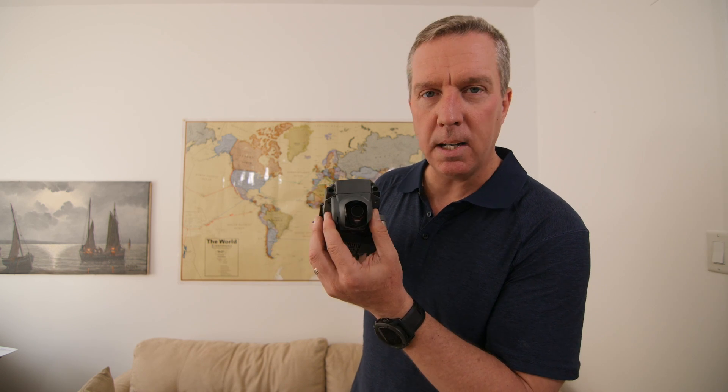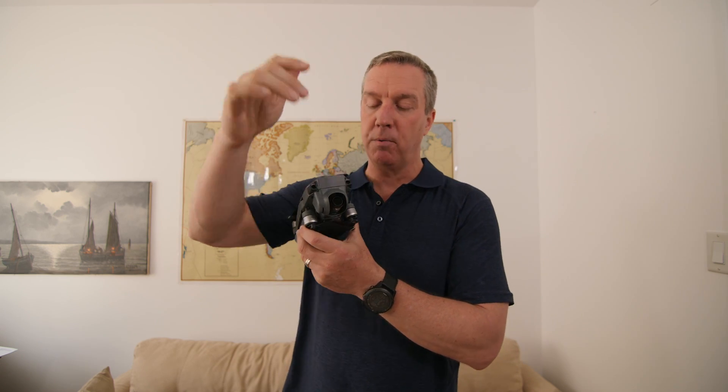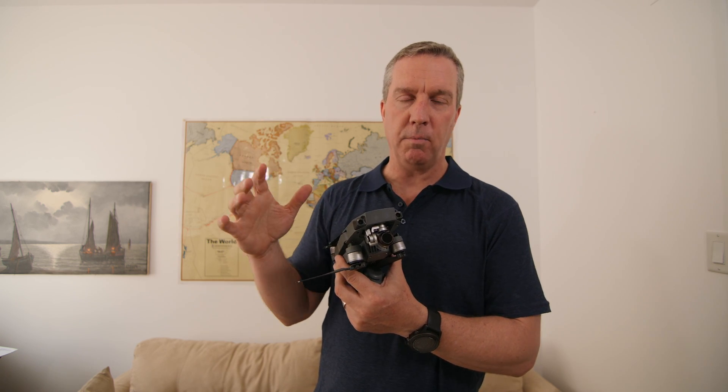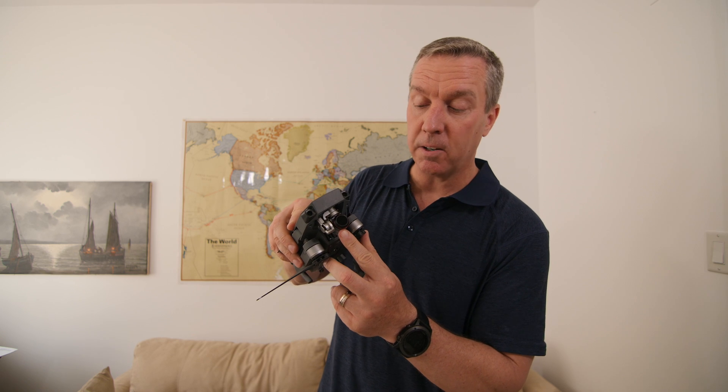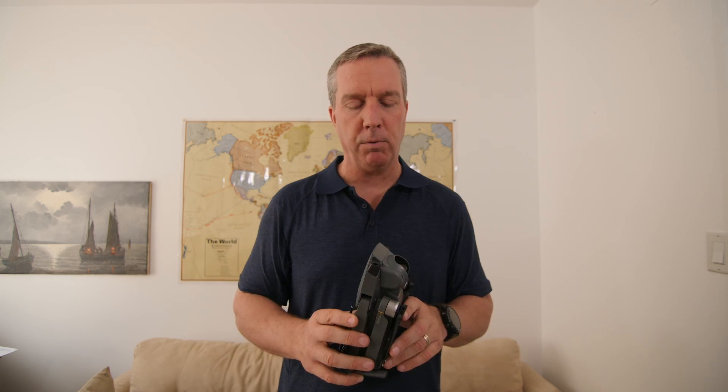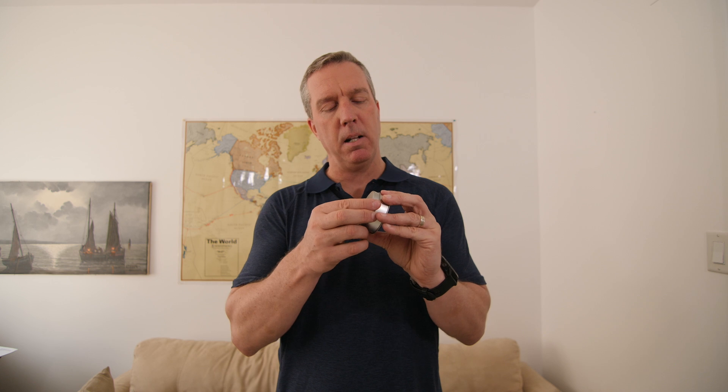Freewell also sent me a little sun shield for the Mavic, which I've already put on. It stops lens flares when you're filming into the sun. If the sun is coming in straight in front it won't help much, but if it's coming in at about a 45-degree angle from the side, this shield stops the light from getting in and lessens the flaring.